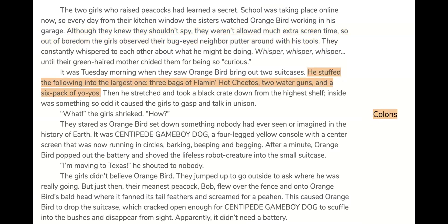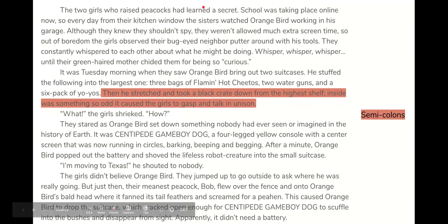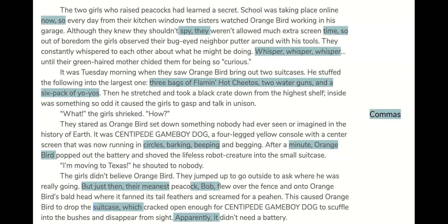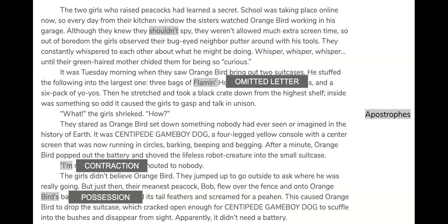Let's look at the punctuation. Colons — I used one sentence with a colon to make a list. For semicolons, you can see that I put two sentences together. Quotation marks — I used two sets for showing dialogue, and a pair to show sarcasm; the mom isn't really saying the girls were "curious" — she was implying they were being nosy. With commas, I sprinkled them throughout. And finally, apostrophes: I used one for Flaming Hot Cheetos — the G is missing, that's the brand name and how they spell it. I put a contraction in for dialogue — "I'm" sounds more authentic than "I am." And Orange Bird's bald head shows possession.